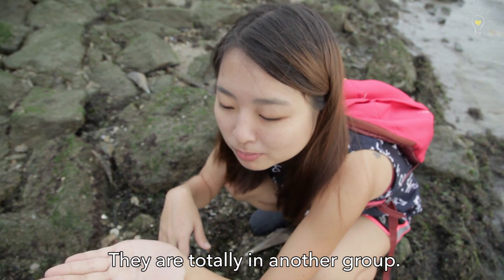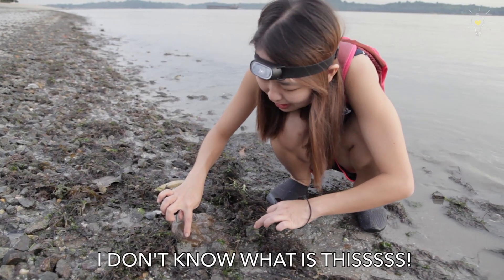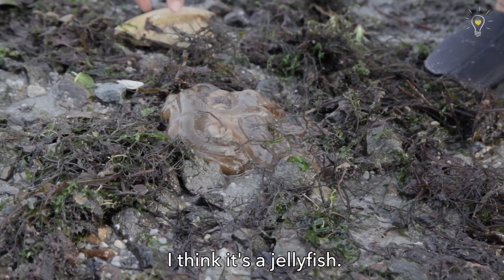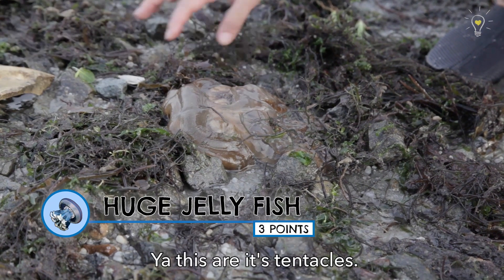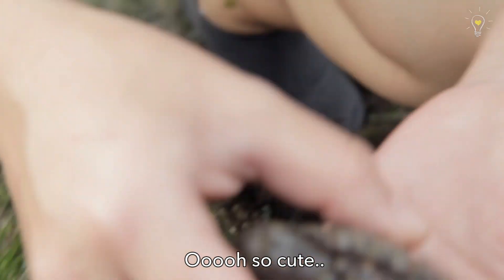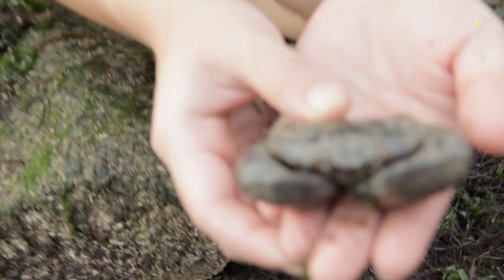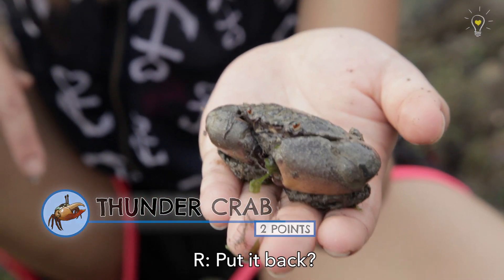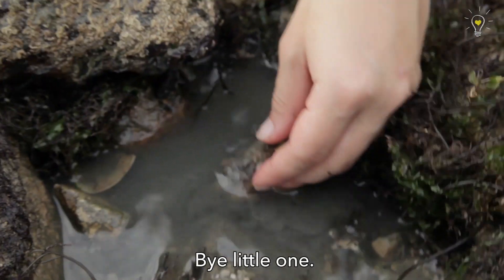They're totally in another group. It's a blobby creature — I don't know what it is. It's a blobby thing and it's moving. I think it's a jellyfish. Yeah, these are authentic girls — it's jellyfish. It's so cute. It's like it's scared. It's boxed up. Goodbye, little one.